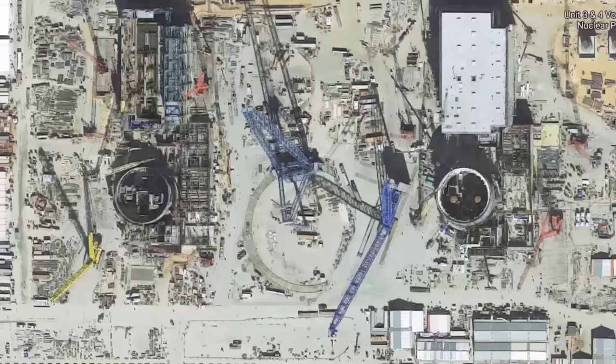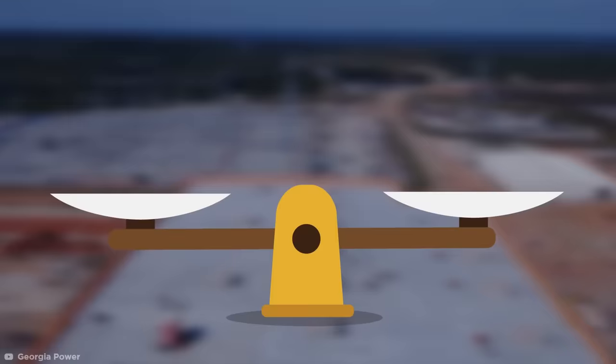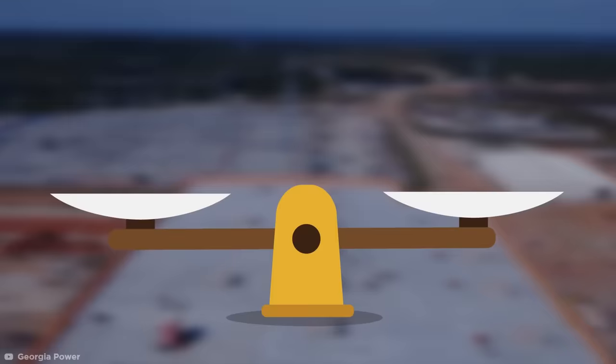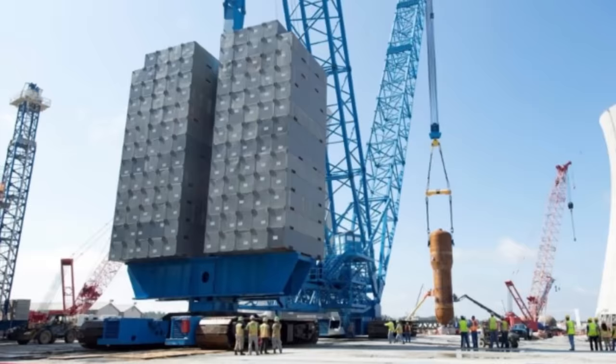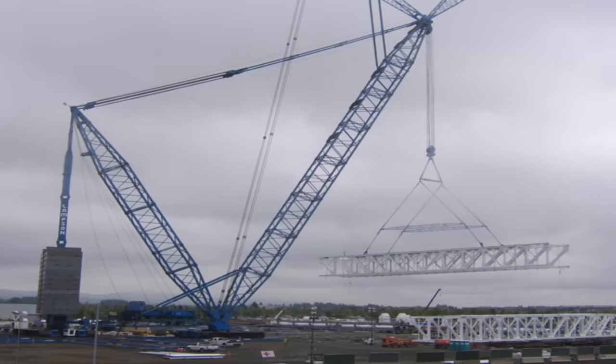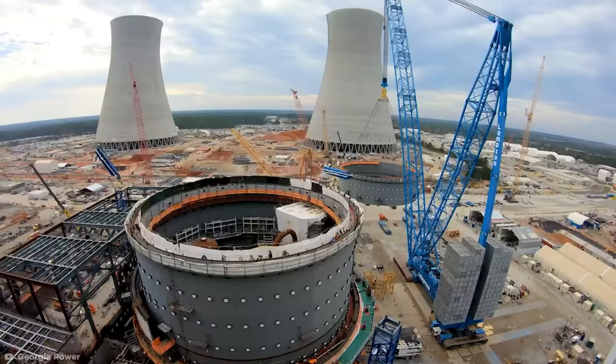Units three and four of Georgia's Vogtle expansion project had nuclear containment roofs weighing in at over 900 tons apiece. Being 135 feet in diameter and 37 feet tall, each of these rings weighed more than two jumbo jets. With even the heaviest load tower cranes typically topping out around 50 tons, they needed something with a little more power, so they went with the Lampson LTL-2600, a fully mobile crane with a 400-foot boom that can lift up to 1,200 tons, making it perfect for this heavyweight job.